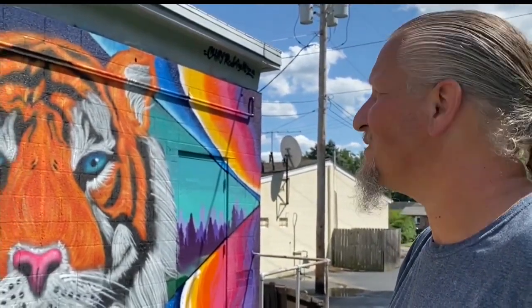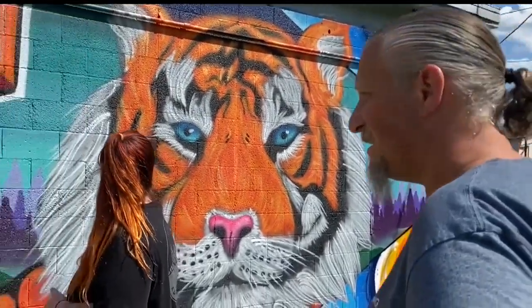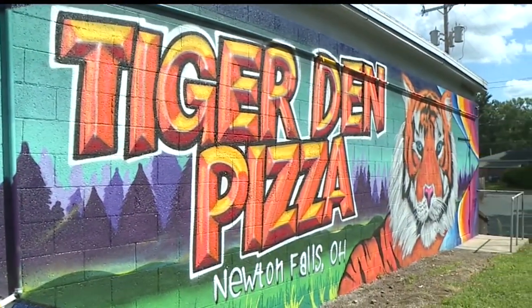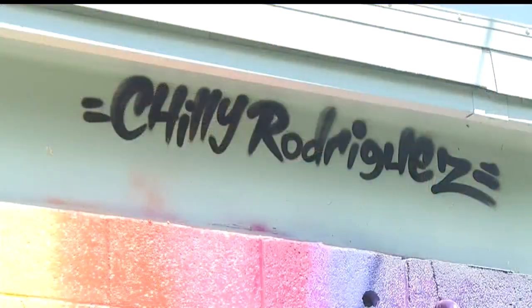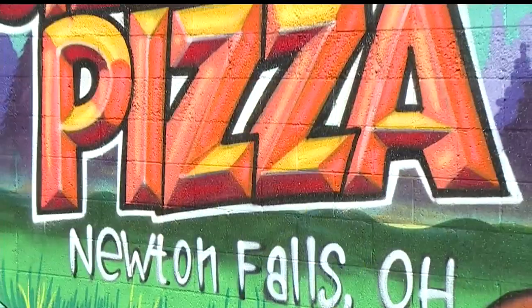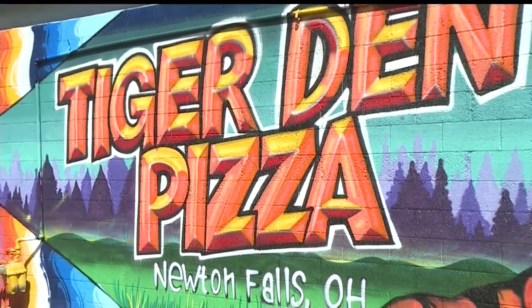It blew my mind. I just couldn't believe it. Owners Alex and Nicole Brewer hired an artist to paint a custom mural on the side of their building. "I'm super happy with it. I think it's gorgeous." The artist is Chris Rodriguez, who also goes by Chili. He's from Toledo, but the Brewers saw his work on social media and knew they wanted to bring his talent to their small shop.